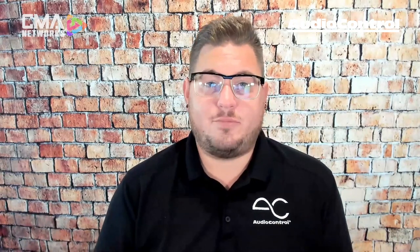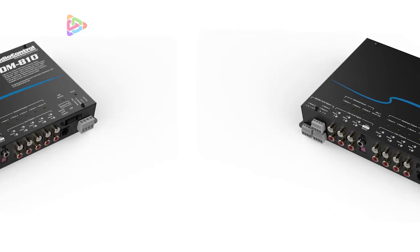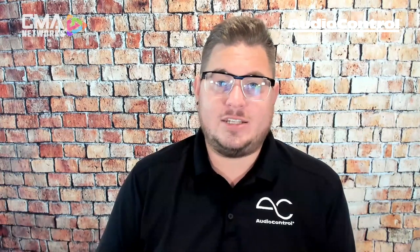Audio Control separates into two categories. Standalone DSPs like the DM608 and DM810 are just a DSP — great if you're going to run multiple amplifiers or want absolute best performance in a high-end system, as they give you more flexibility with amplifier selection and channel count. The DM608 and DM810 are also the only products currently offering optical input in Toslink style and digital coaxial input.